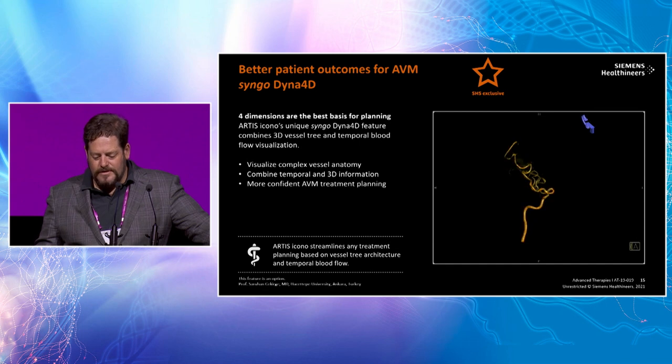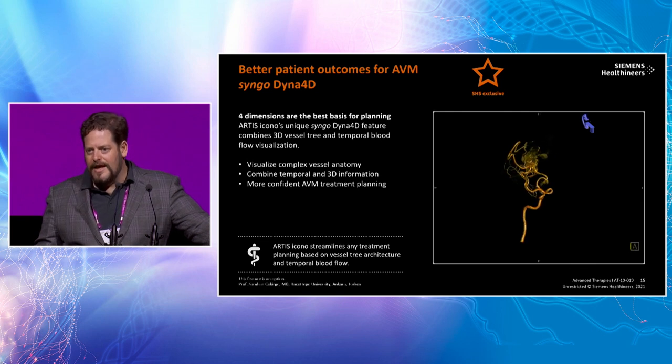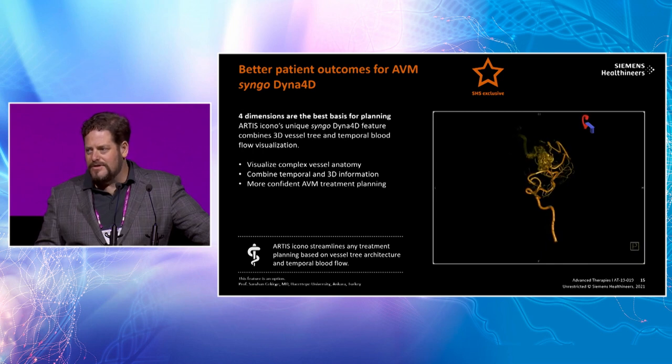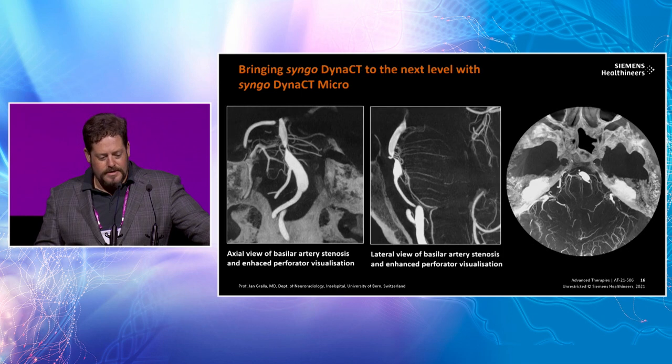The utility of 4D DSA for an AVM is almost revolutionary. If we're going to be more aggressive with transvenous and endovascular approaches to AVMs, you must know the anatomy, whether there are associated aneurysms, exactly where the vein is, and how to navigate in a busy situation. Seeing this very clearly helps you avoid errors and plan good treatment.